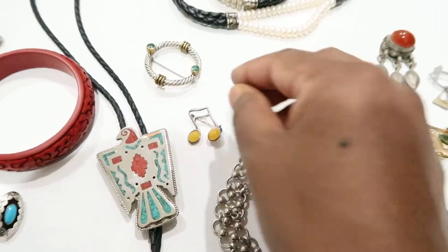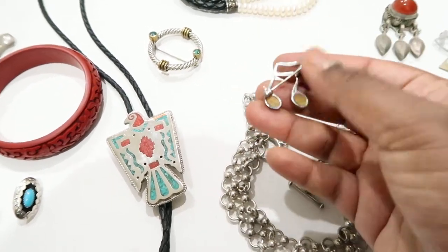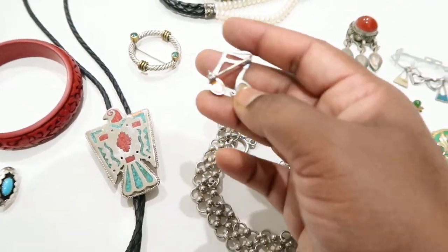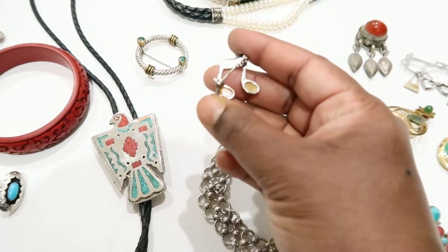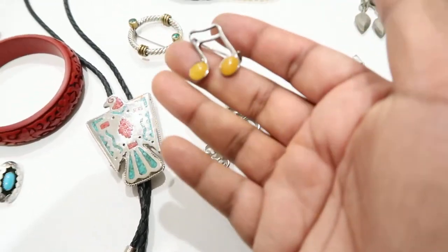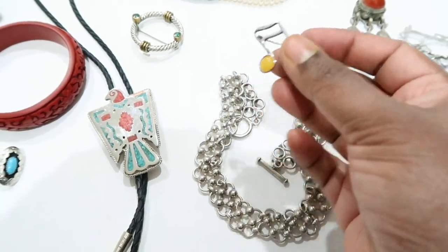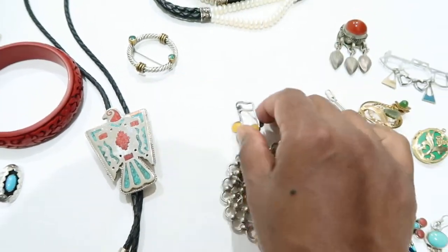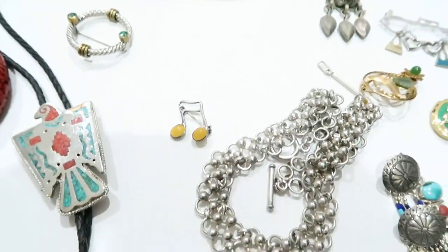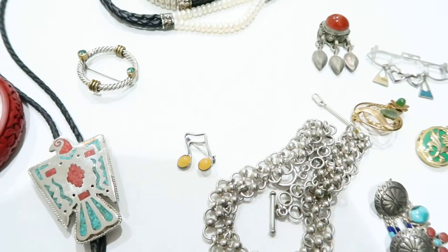After that I have this tiny music note brooch with some yellow stones on it. There's some kind of marking I need to examine closely with my magnifier. It's so cute — I have something similar, a harp brooch with green stones. Anything petite and pretty, I just get it.